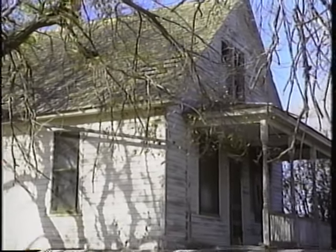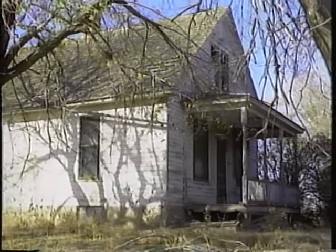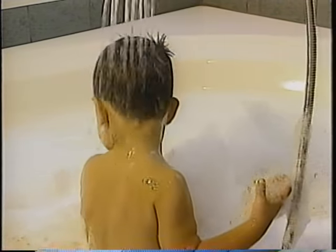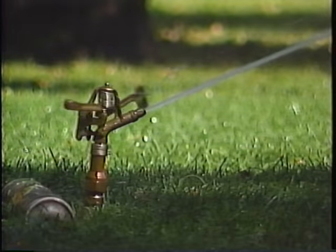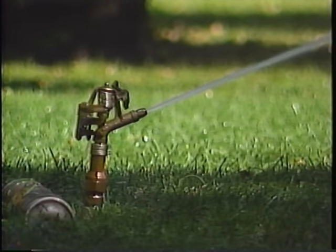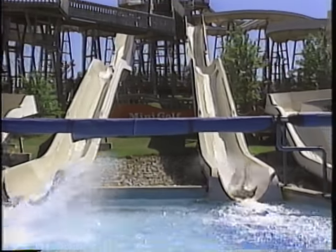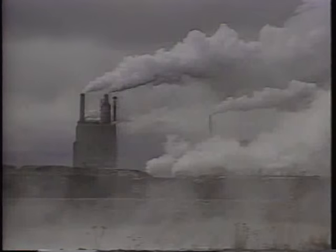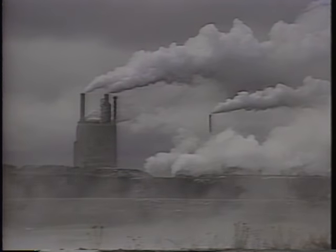Unable to finance the drilling of deeper wells, many farmers are abandoning the land. Scenes like this remind us that water supplies are not limitless. Excessive withdrawal is not the only way we abuse fresh water.